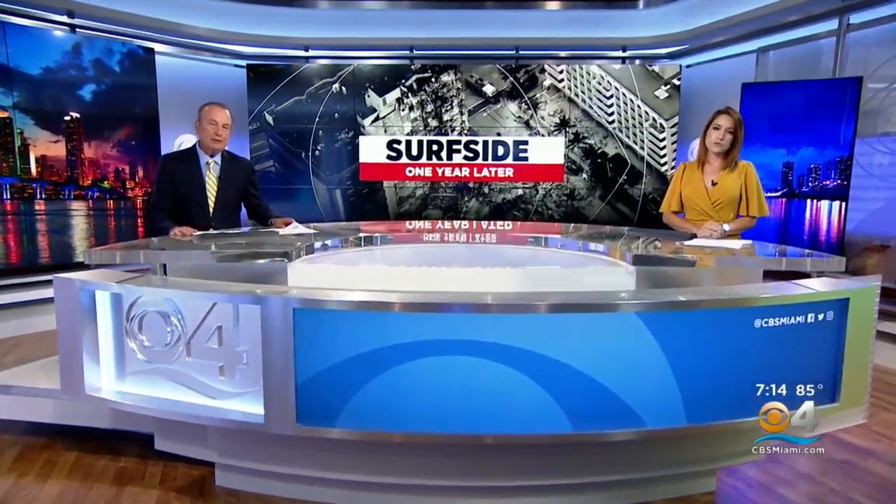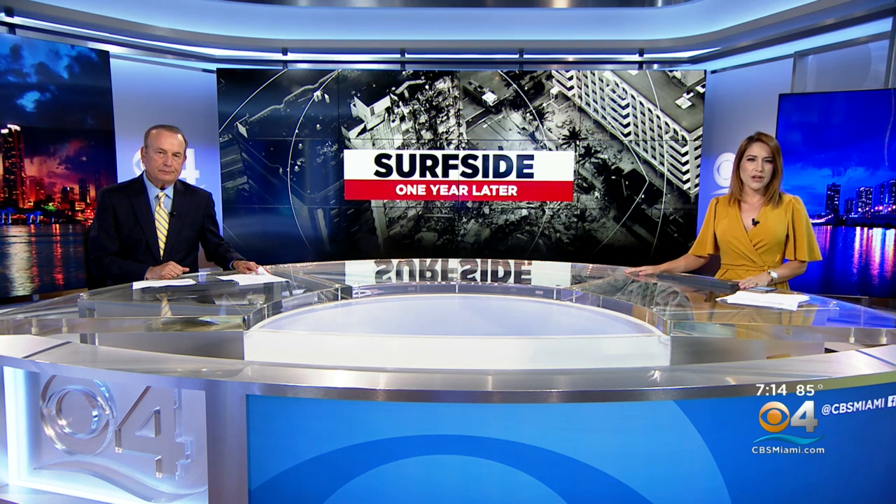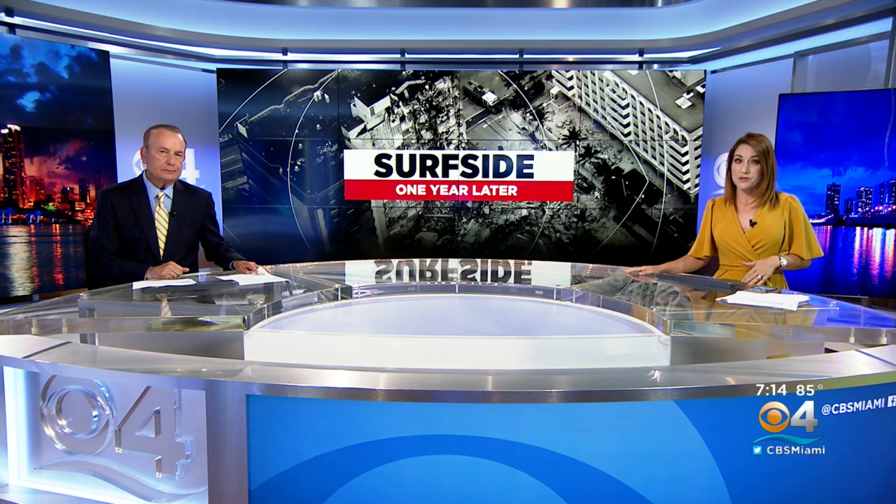This week marks one year since 98 people died in the collapse of the Champlain Tower South condo in Surfside. Since that devastating morning, one question has loomed very large: why did it happen? Investigators locally and federally are working to answer that question and figure out how to use that information to prevent another tragedy. CBS4's Ted Scouten explains how.